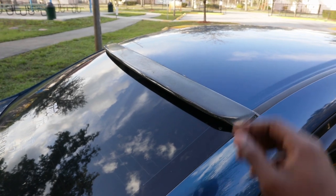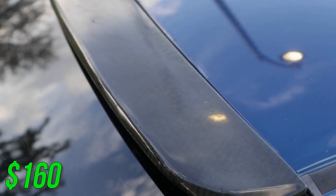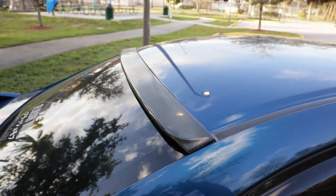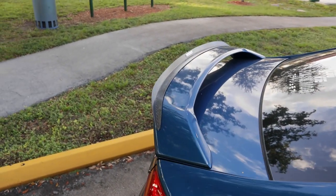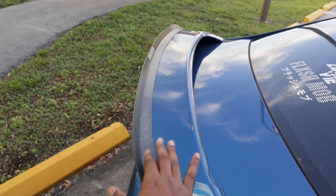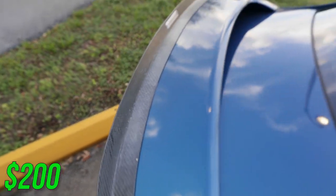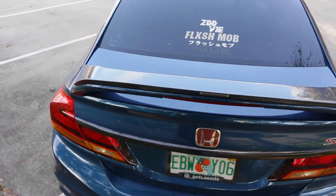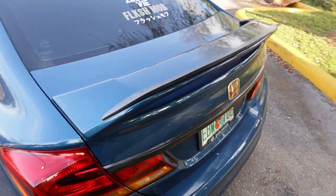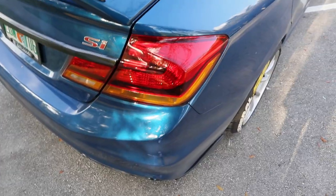Next is my carbon fiber roof splitter — I spent $160 on it. It's about time to get a new one or get it re-clear coated because the clear coat is going bad. This right here is my Password JDM gurney flap which I paid $200 for, and honestly it's pretty faded but I tried to save it and it looks a bit better than it did before.